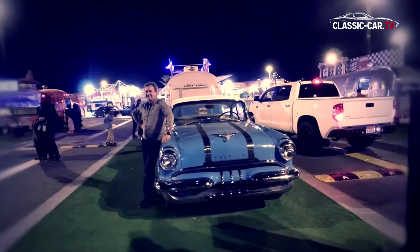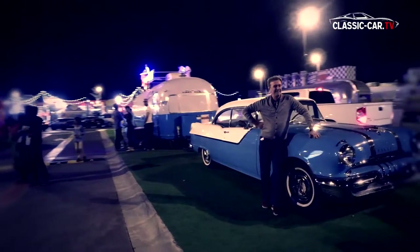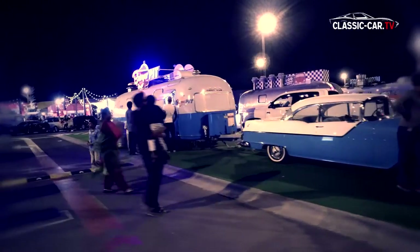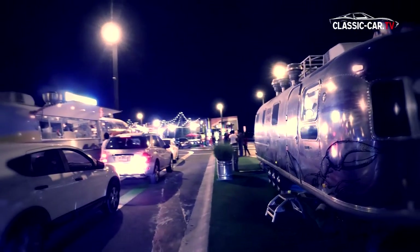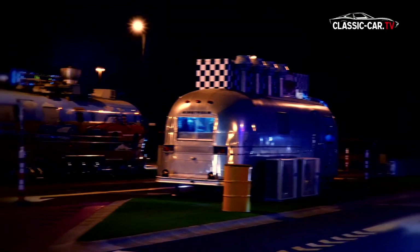It is an immersion into the flair of the 50s. It is the very first gourmet food park of its kind. For the Emiratis, who are culinary lovers, this is the hotspot in the dance of permanent new restaurant openings.